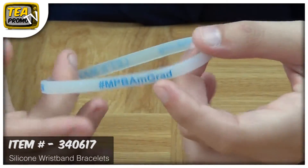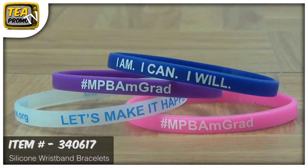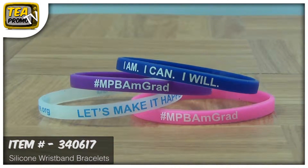These wristbands are really fun and they're great for any cause or awareness. For example, you could get pink to raise awareness for breast cancer.